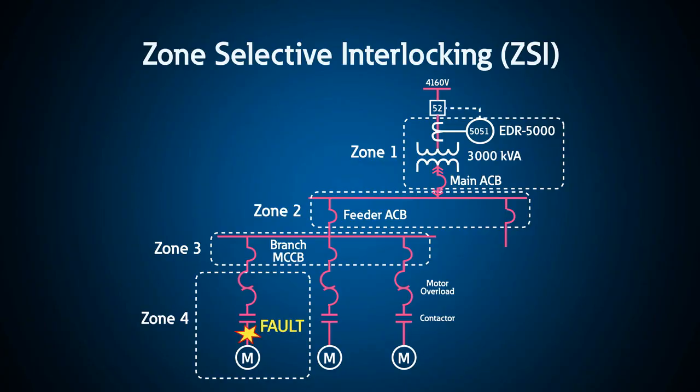Through high speed communication, zone selective interlocking, or ZSI, deactivates the preset delays or coordination settings on the circuit breaker closest to the fault, which then trips with no intentional delay.